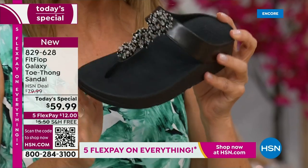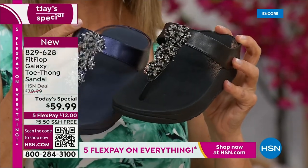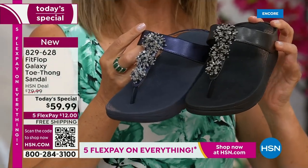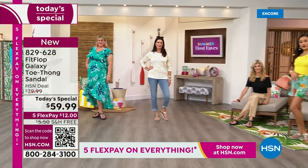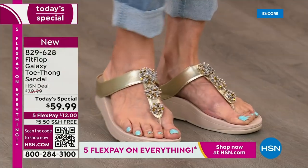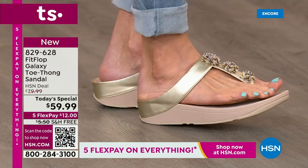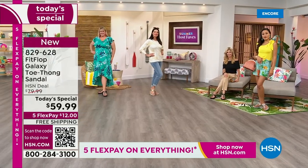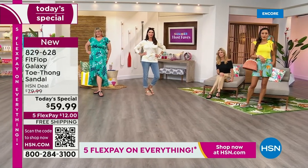That's what makes Fit Flop so unique. They are one of a kind — a world-class comfort brand you can find all over the world. Here at HSN, we have something very special. I dare you to compare. The closest thing you'll find out there is the Roomba for $110. We can help you get this home for $12 a month. In honor of our Summer Host Faves event — 48 hours of nonstop shopping — we're not only giving you Flex Pay, but free shipping on this Fit Flop sandal.